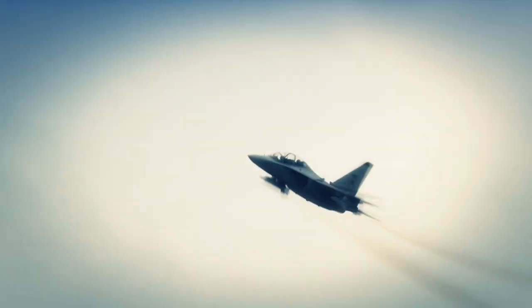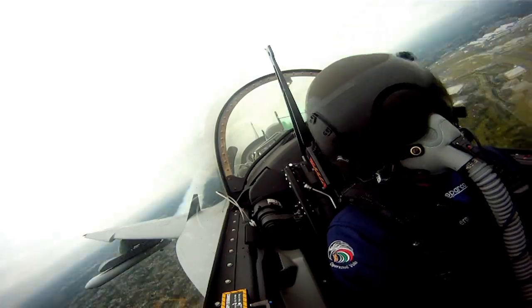Terrain avoidance and the most advanced ECCM complete the set of modes. Leonardo presented the M346 trainer aircraft embedded with a dedicated version of the Grifo Radar, the so-called Grifo 346.